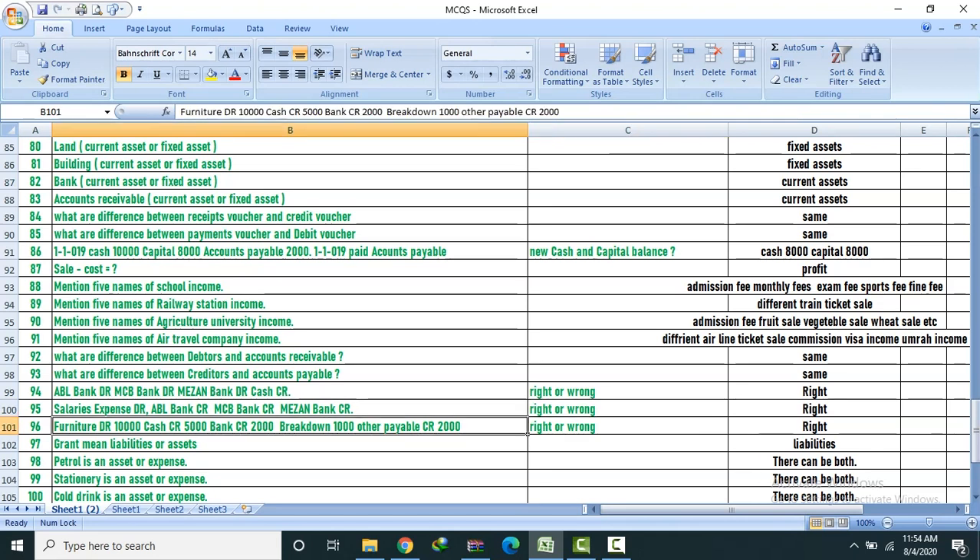Salary expense debit, furniture debit, cash credit, bank credit, retention debit, and other payable credit. Right or wrong? Right.